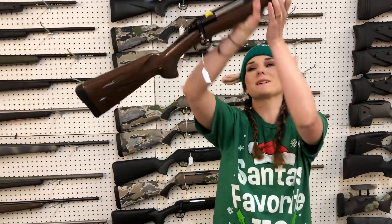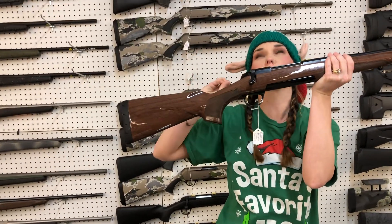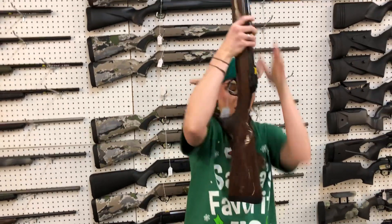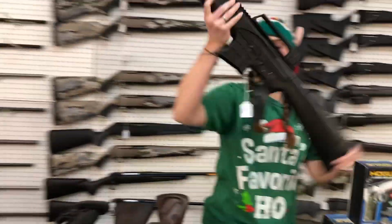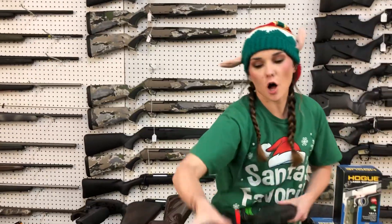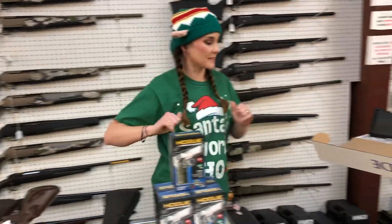Browning X-Bolt Gold Medallion 300 Win Mag — gorgeous gun. She is going to be $1,000. Rock Island VR60 in the 12 gauge, $350. I've also got extra mags and drums in stock for her.